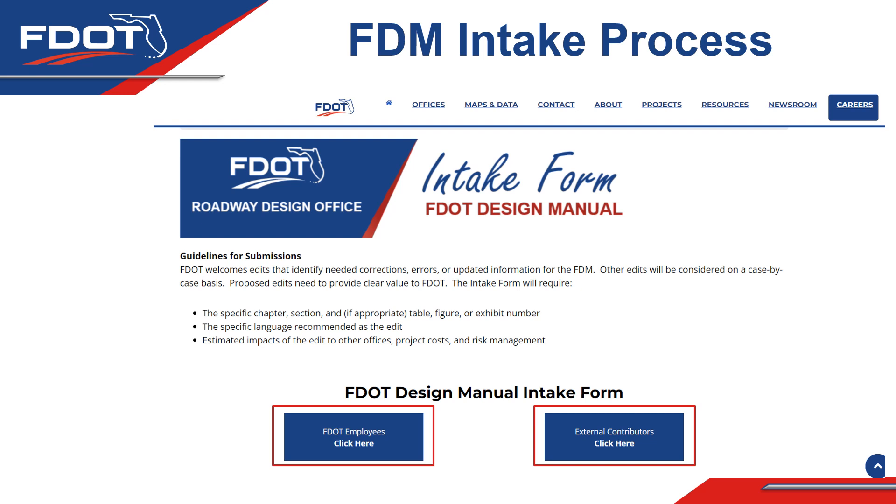The form gives you an opportunity to explain why you think the change is important — potential cost savings, added value, or other benefits — and to identify which other offices might be affected. After submitting, you'll receive a confirmation email summarizing everything you provided, along with a tracking number for follow-up. As we review your request and make a decision on whether to include it in the FDM, we'll reach out to let you know the final disposition — whether the change will be pursued or not.